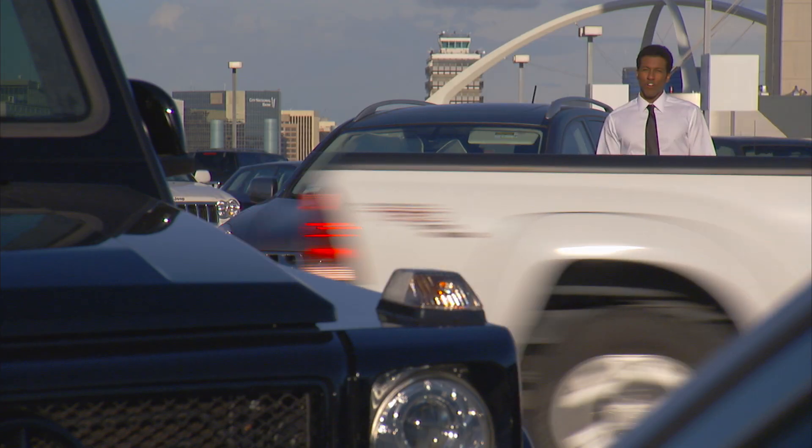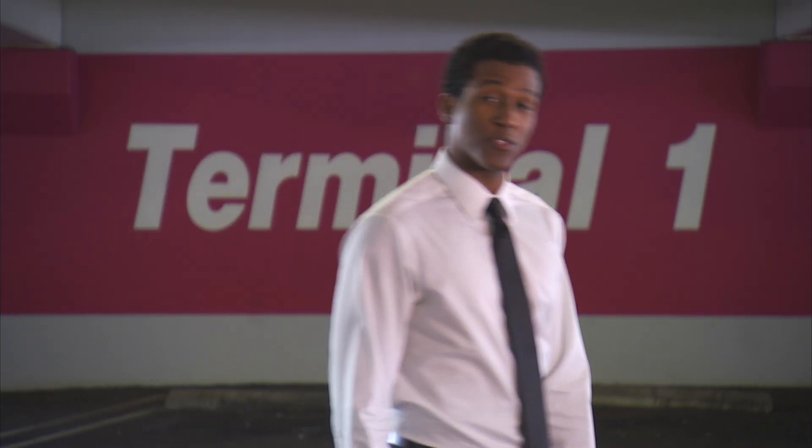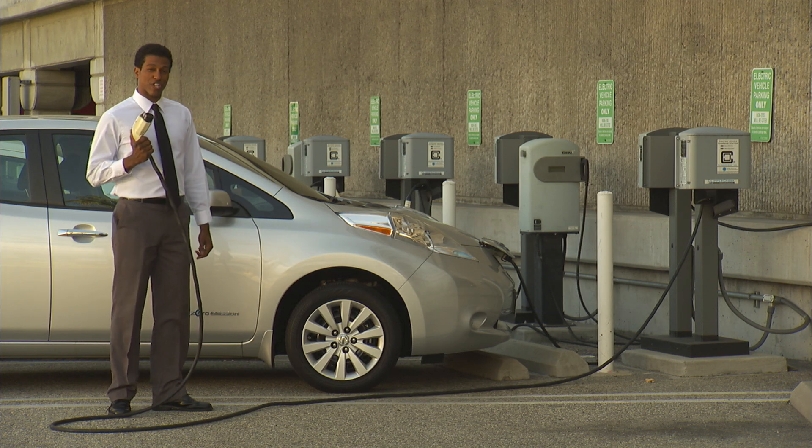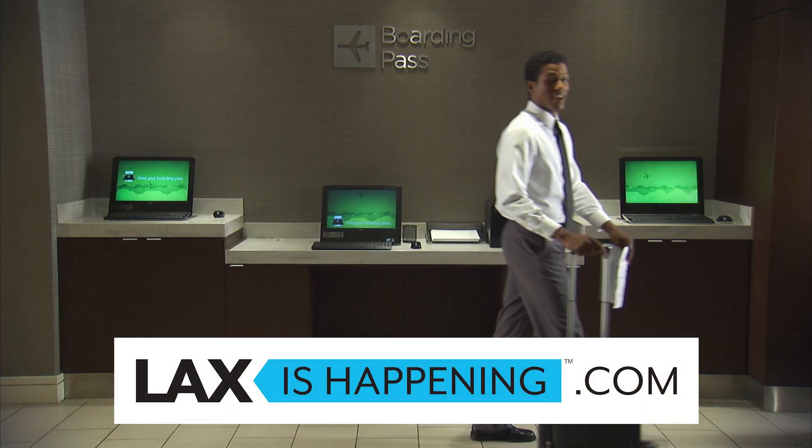To avoid heavy traffic, parking garages three and four fill up first. One and six usually have more available space, and free power for electric cars. So plan ahead. Get more tips and shortcuts at LAXishappening.com.